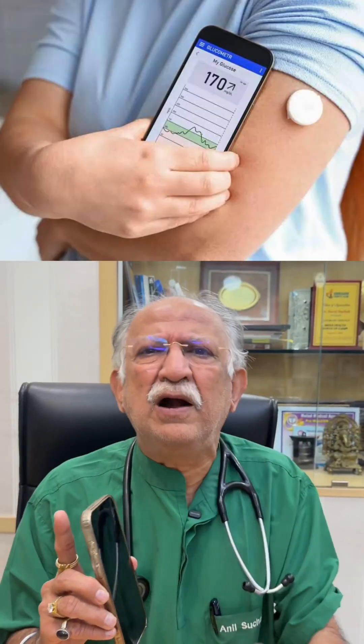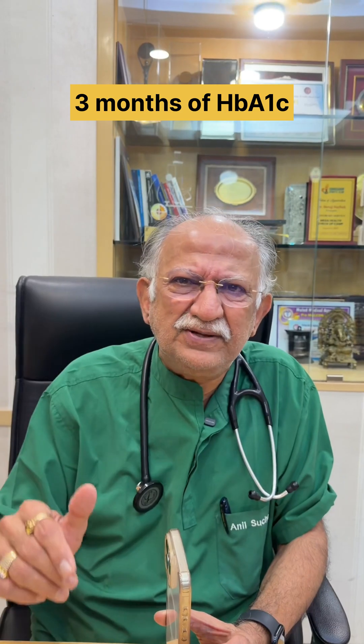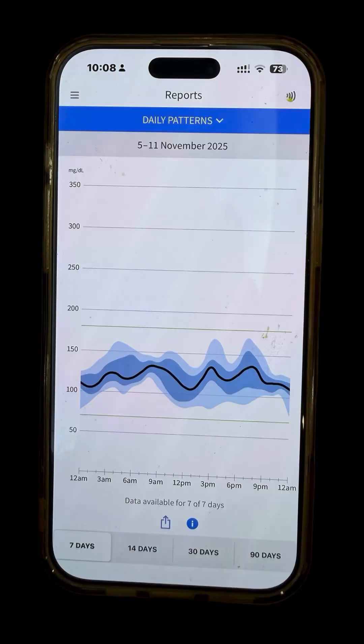And this gadget — it is CGM — is connected with my iPhone. It can be connected to any smartphone. That smartphone keeps a chart, the whole chart is 15 days. If you want to see those 3 months level of HbA1c, average sugar of a day, graph of a week.